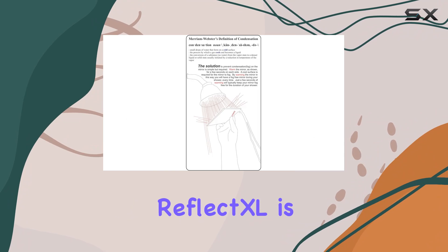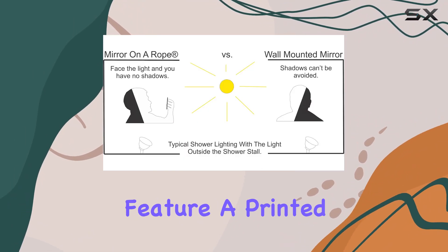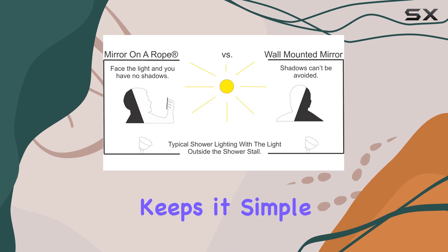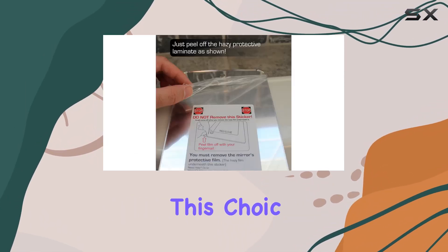An interesting aspect of the ReflectXL is its unclad back. Unlike many mirrors that feature a printed or vinyl-clad back, this mirror keeps it simple yet still incorporates the brand's patented design.